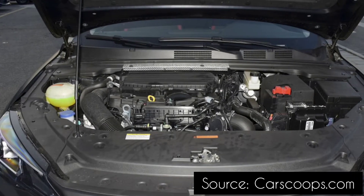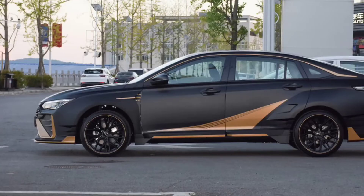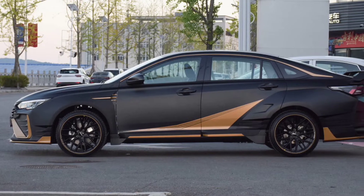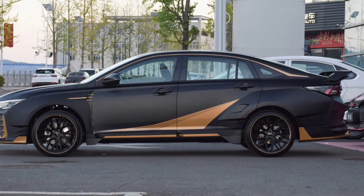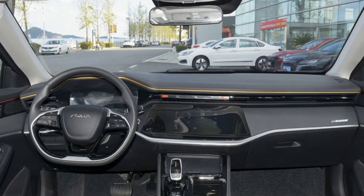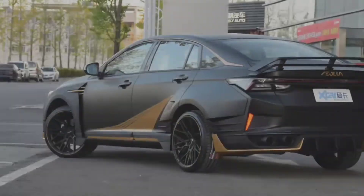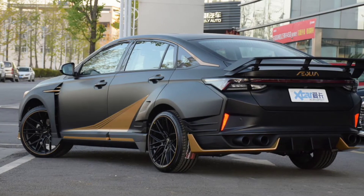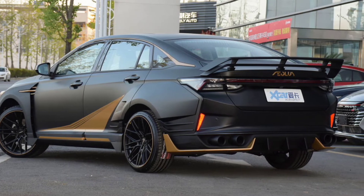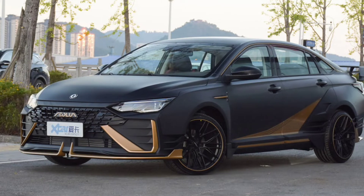Inside, there is a standard 12.3-inch digital instrument cluster showing a 3D model of the regular version of the sedan without the fancy bodykit, and a 10.25-inch central touchscreen under a VW-style cover. Weirdly, the gold accents on the dashboard are combined with red accents on the rest of the cabin, and the environment is not nearly as sporty as the exterior.